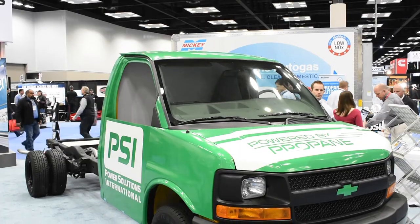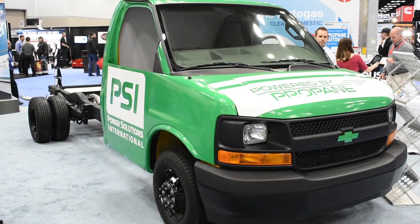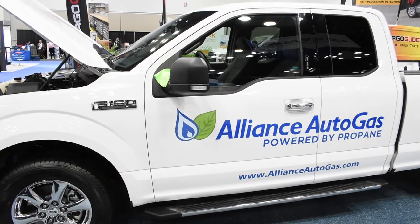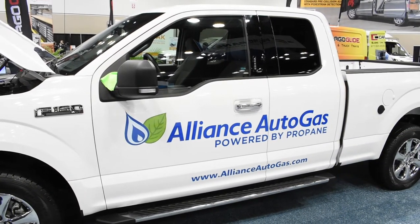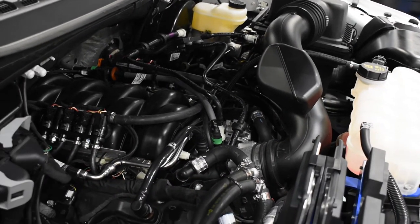Our booth is full of new innovations. To my right is the GM product, brand new this year with the GM cutaway and the 6-liter. You'll also see the new Ford F-150 product, which is both port injected and direct injected, and is a great use of propane in that vehicle.